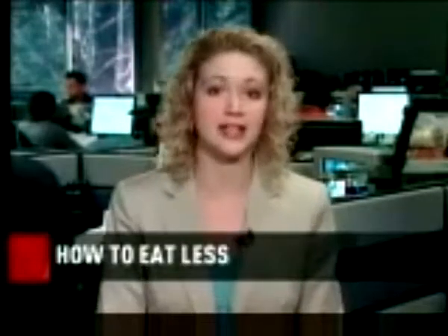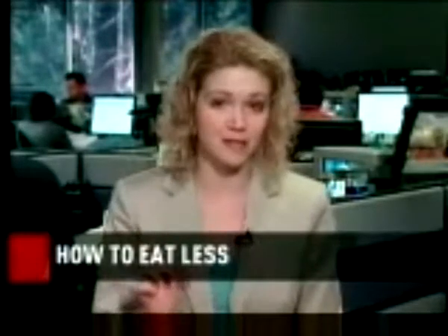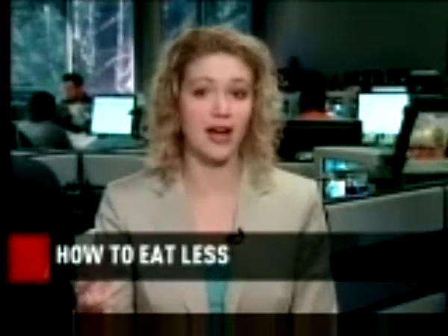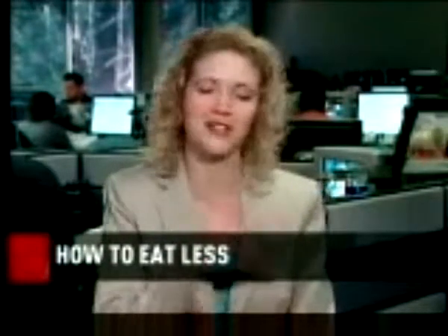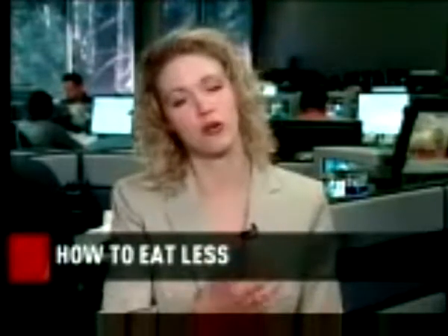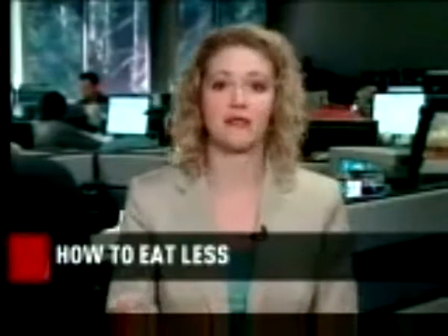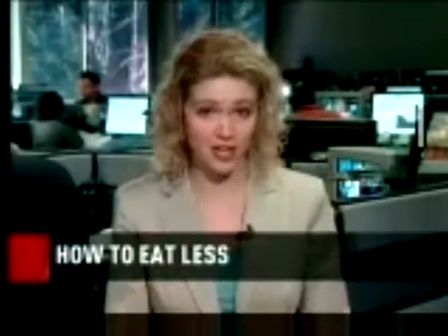Another important point is that in the study, people who were using the plate were more likely to require a decrease in their diabetes medication compared to the control group. The control group, on the other hand, required overall an increased treatment in terms of their diabetes medication. So to summarize, people using the plate were able overall to decrease their diabetes medication, whereas people in the control group not using the plate needed to go up over the 6-month period.